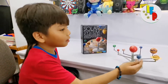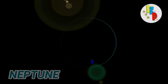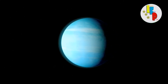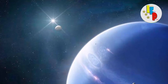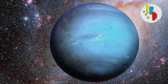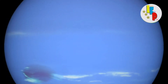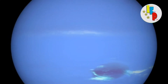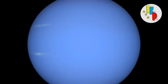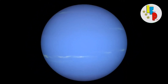The eighth and last planet is Neptune. Neptune is the planet farthest away from the sun — more than 30 times as far from the sun as Earth. Neptune takes 165 Earth years to orbit the sun. The surface of Neptune is covered with icy bright blue methane clouds that speed around the planet at around 700 miles per hour.